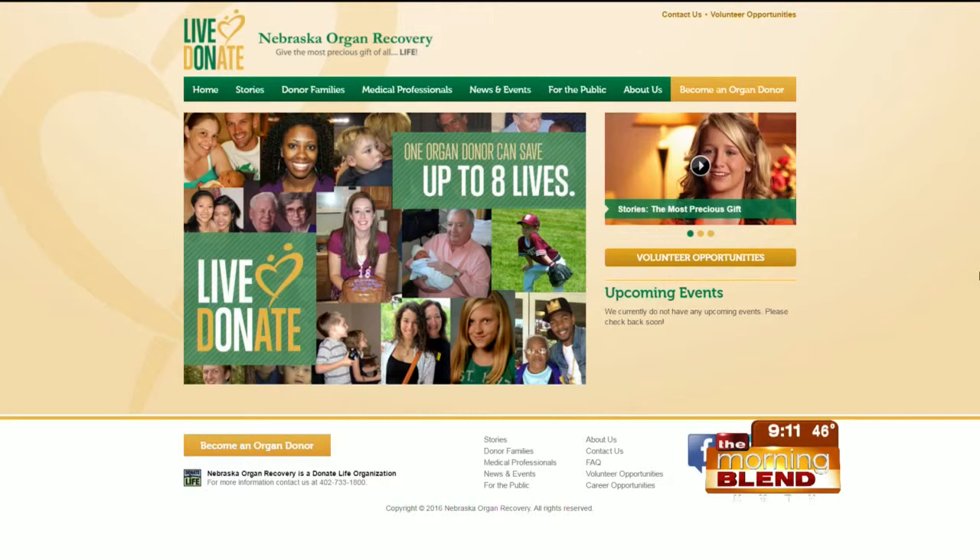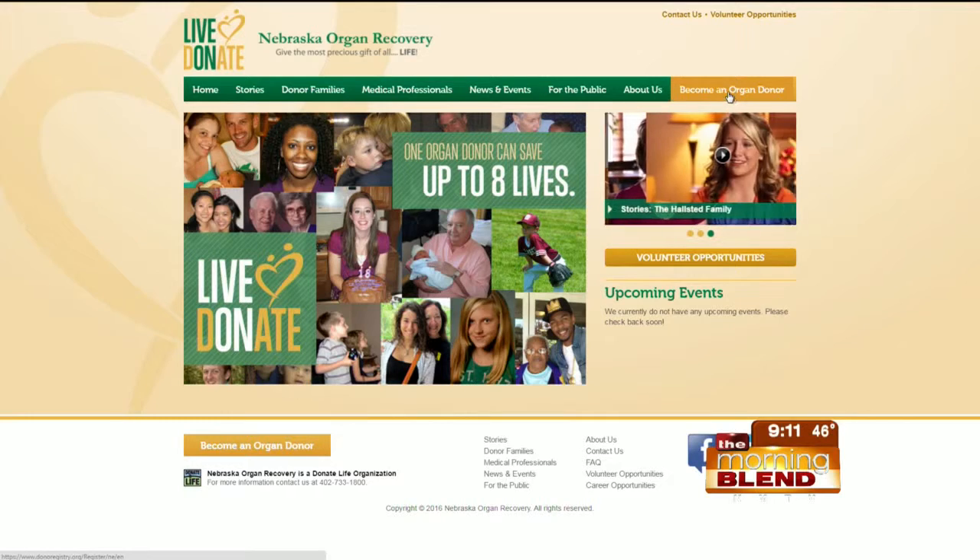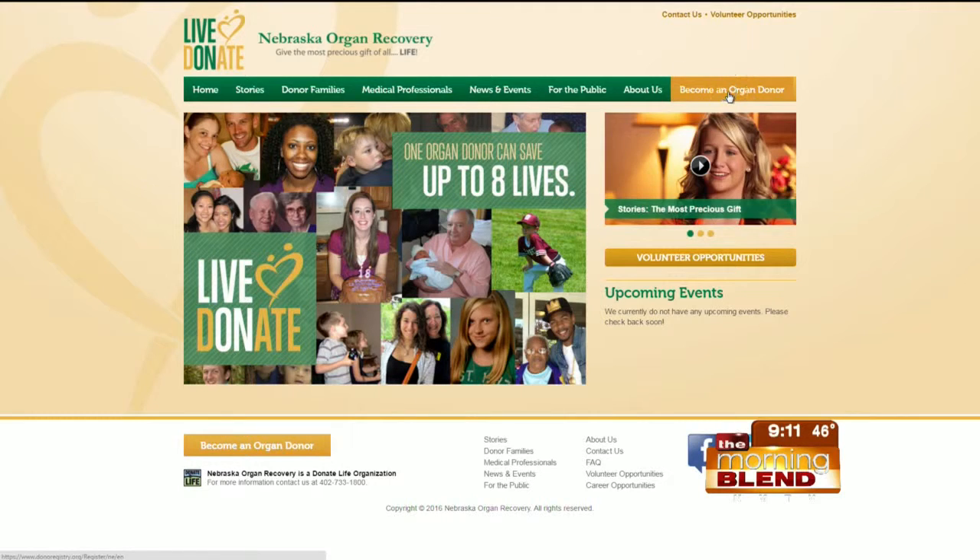We're looking at their website now, and there's a gold button at the top right of the page. A lot of people go to the DMV to become a donor, but you can also do it through their site — just click 'Become a Donor.' It seriously takes 30 seconds to register and truly leaves a legacy, giving that gift of life.